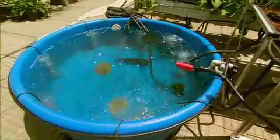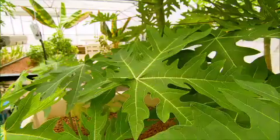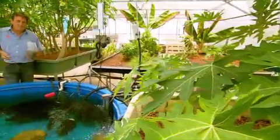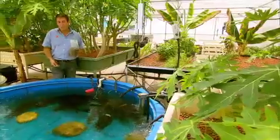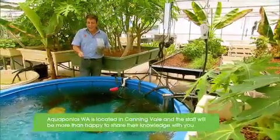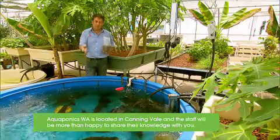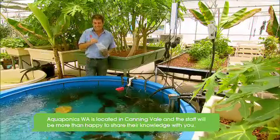I've simplified the concept a bit here, but effectively this is what's known as aquaponics. These systems are now available through specialists like Aquaponics WA, and you can grow your own fish as well as an amazing array of edible plants at home. It's absolutely dead easy.